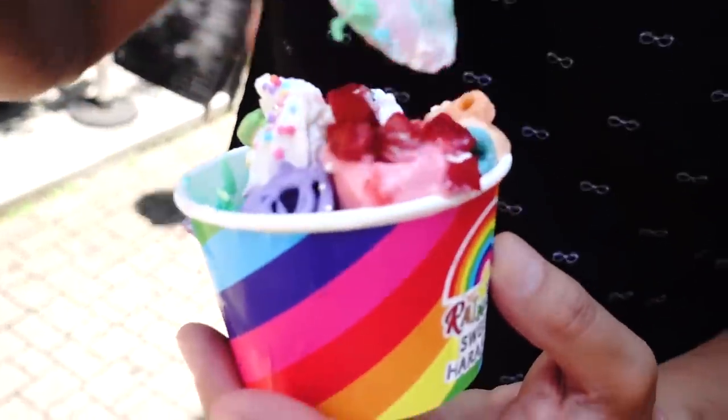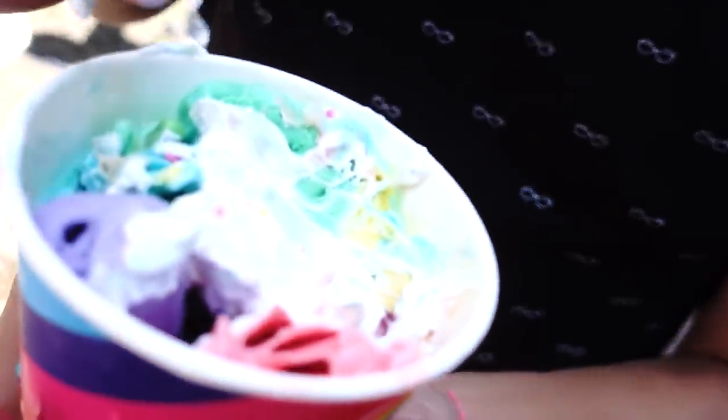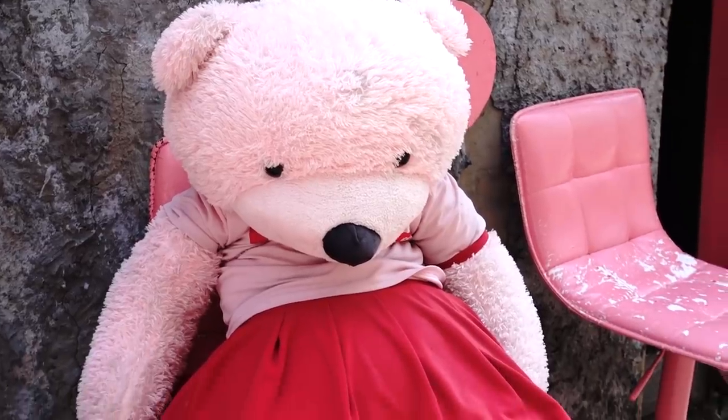This one is mango, and this is strawberry with real strawberries. I think this is pretty cool and visually appealing, but the ice cream kind of lacks flavor except for the strawberry — that one is really good. The rest of the flavors are just kind of meh, but I do give them credit for being unique and colorful.